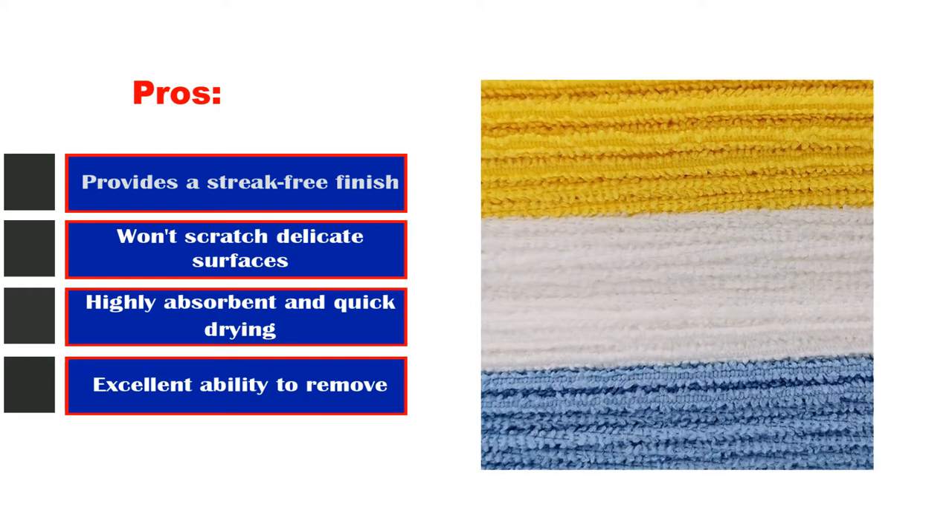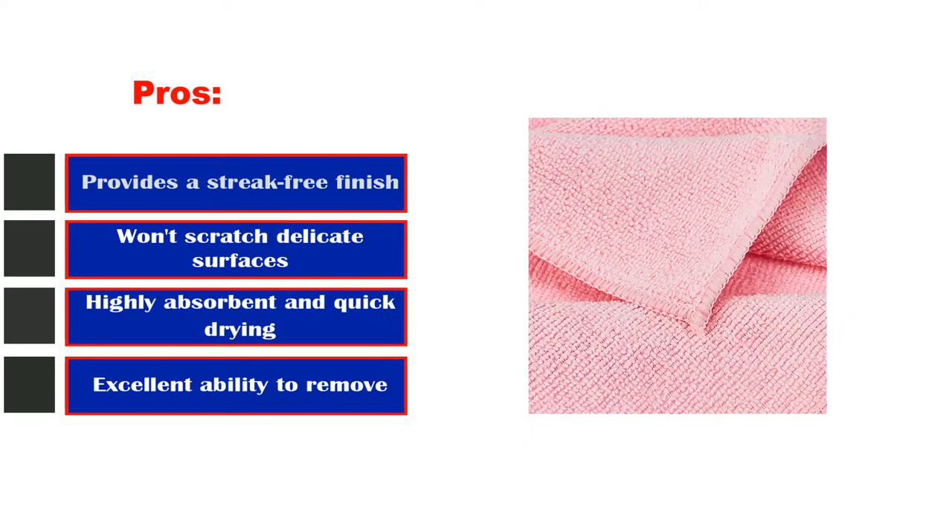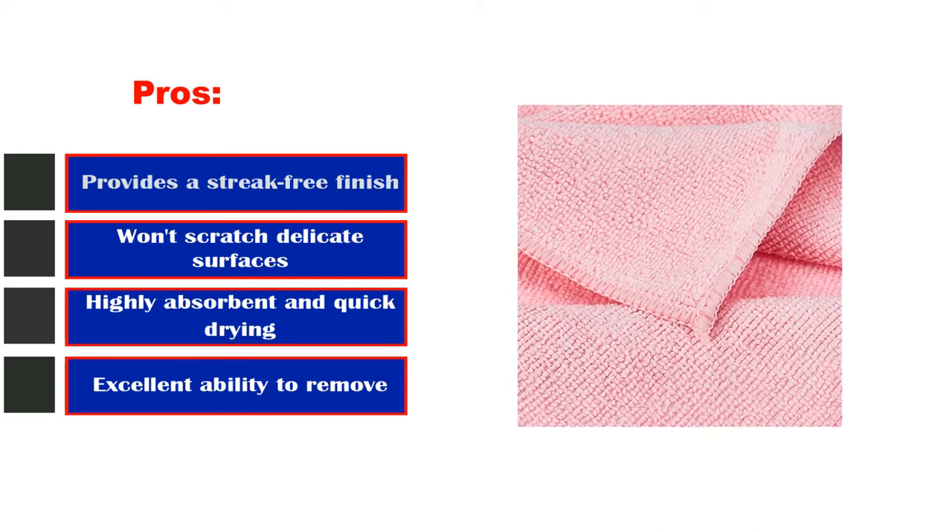Pros: provides a streak-free finish, won't scratch delicate surfaces, highly absorbent and quick-drying, excellent ability to remove grime. Cons: looks like any ol' shop rag.